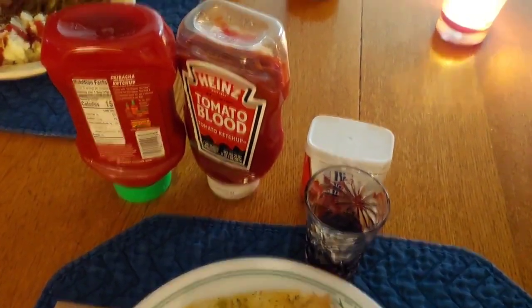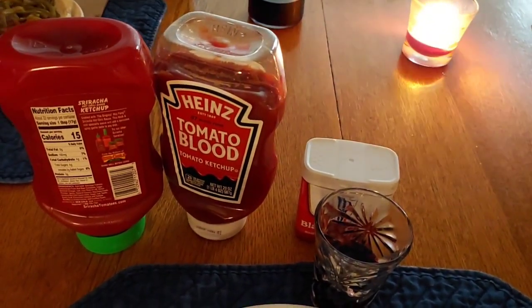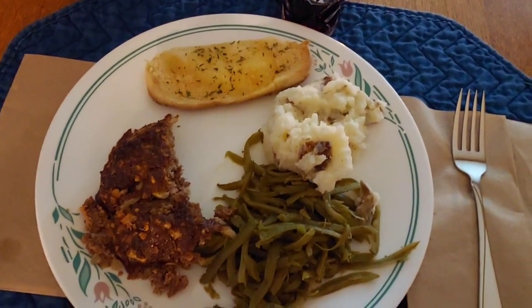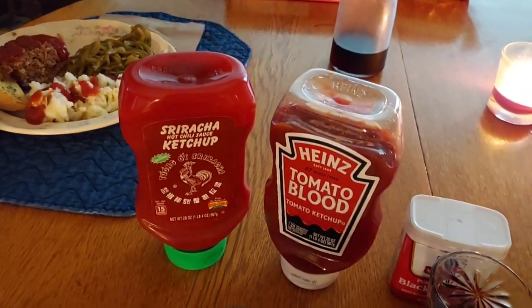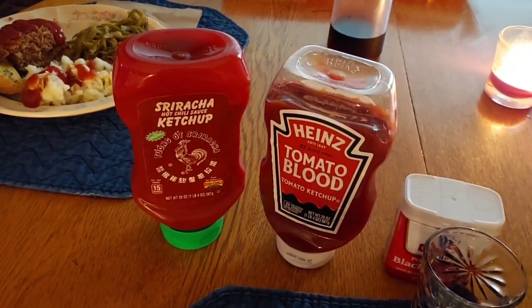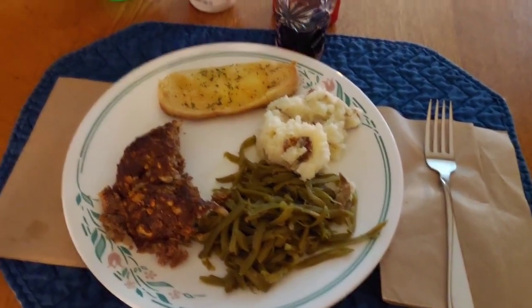And we like to put ketchup — even though it says tomato blood, yuck. That is such a bad marketing thing, I think. It's ketchup. So we're going to put some ketchup on our meatloaf. Sriracha ketchup. You can't find this in the store anymore, but I've had this for a while, and it is pretty good. So that's what we're having for dinner tonight on Sunday night. Happy Sunday.